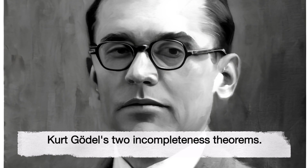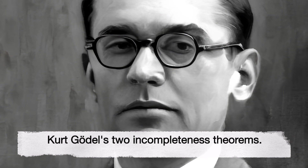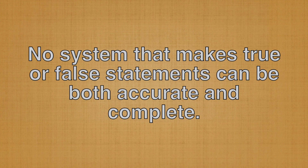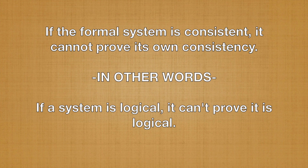Kurt Gödel's Incompleteness Theorems are two theorems proven by Kurt Gödel in 1931 that have significant implications for the philosophy of mathematics, particularly in regards to the concept of mathematical truth. These theorems show that any formal system that is powerful enough to express basic arithmetic cannot be both complete and consistent. The first incompleteness theorem states that any consistent formal system that is powerful enough to express basic arithmetic must contain statements that are true but unprovable within the system. The second incompleteness theorem states that if the formal system is consistent, it cannot prove its own consistency.